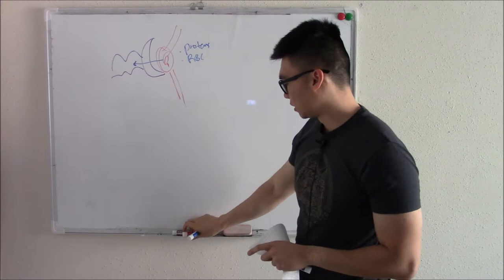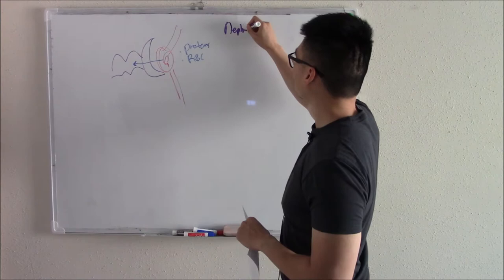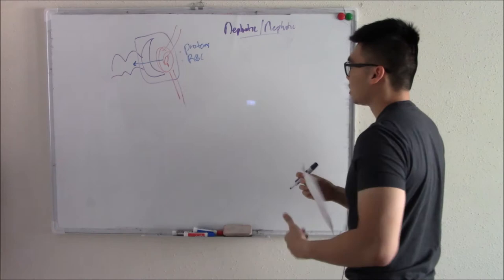This will be the topic of our video today: nephrotic and nephritic syndromes. So let's just blow this up and magnify it. We have your glomerulus, which is basically a capillary, and then we have your Bowman's capsule.